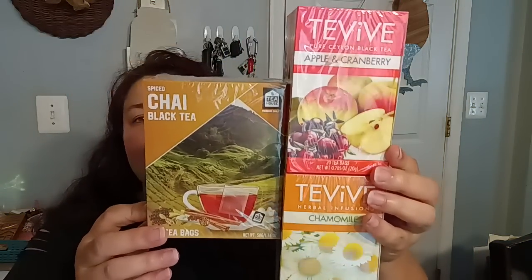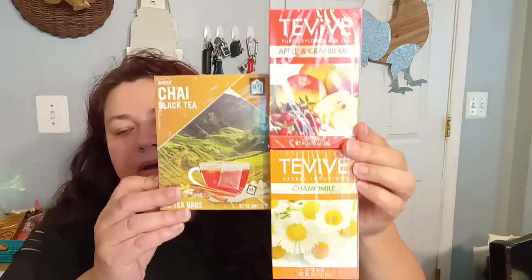I went in there hungry — this is a really bad thing because I ended up buying a whole bunch of stuff. The first thing I got was Tea Viv Chamomile Herbal Infusion Tea. My husband likes tea, so this is for him — I am not a tea drinker at all. I also use these to make concoctions to give to my plants. I got the Apple and Cranberry by Tea Viv, and then I also found a Tea House Spiced Chai Black Tea. So, I got those for my home towards my preps.